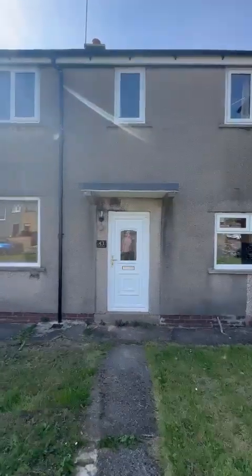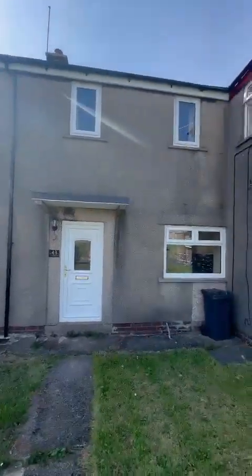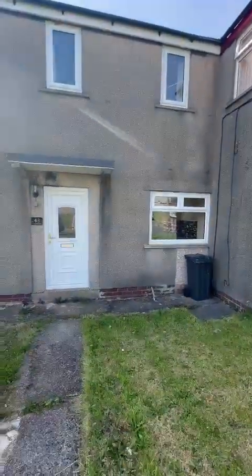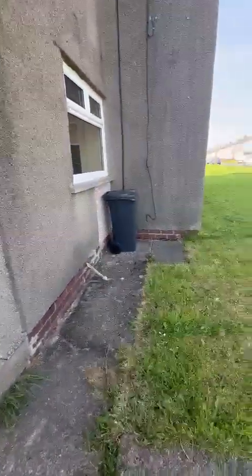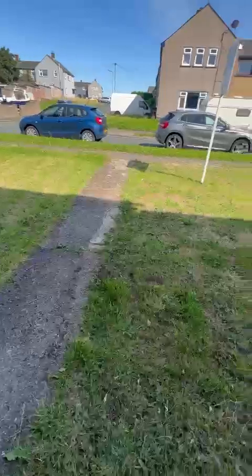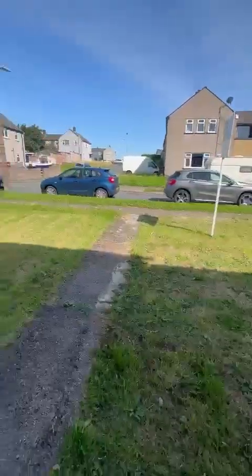Hi everybody and welcome to 43 Cloisters Avenue. Today we are going to look at this two bedroom property in Barrow-in-Furness. As you can see it has a lawn area to the front and you've also got off-road street parking.